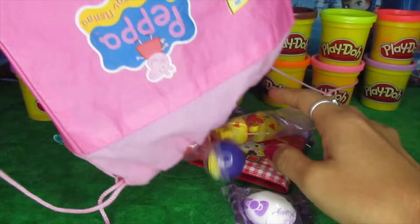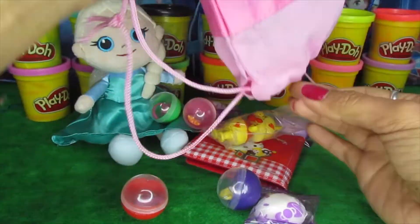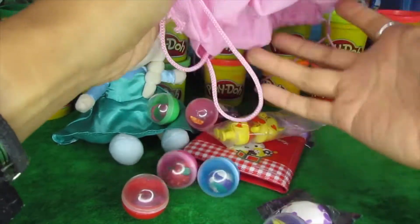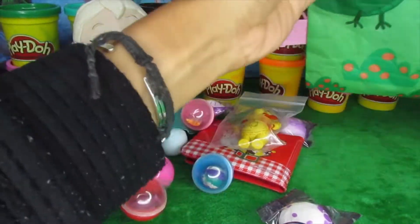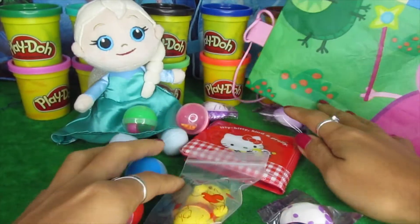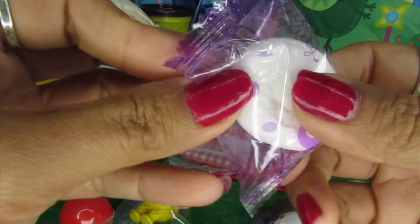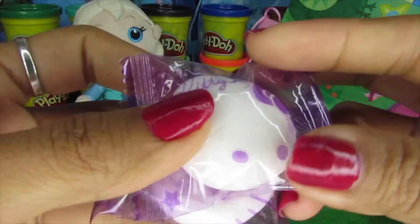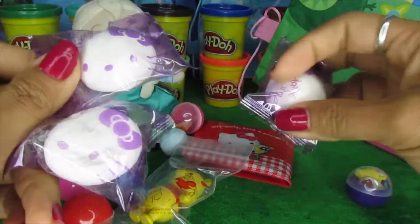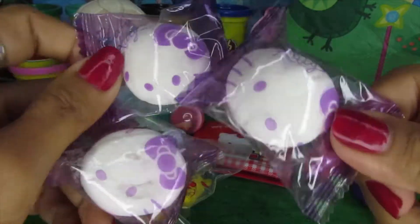Wow, so much stuff in it! There's some more — there you go. Let's see... we have Hello Kitty Marshmallow, and another one too! We have Hello Kitty Marshmallow — yay!